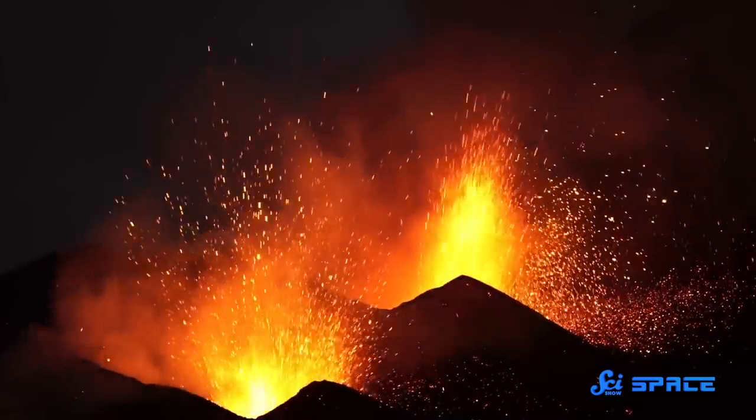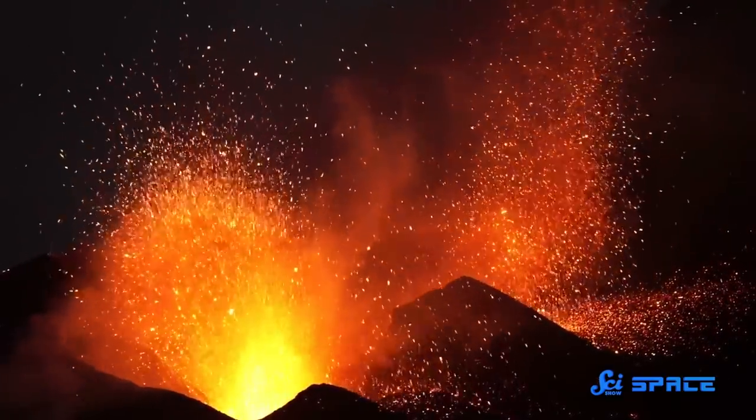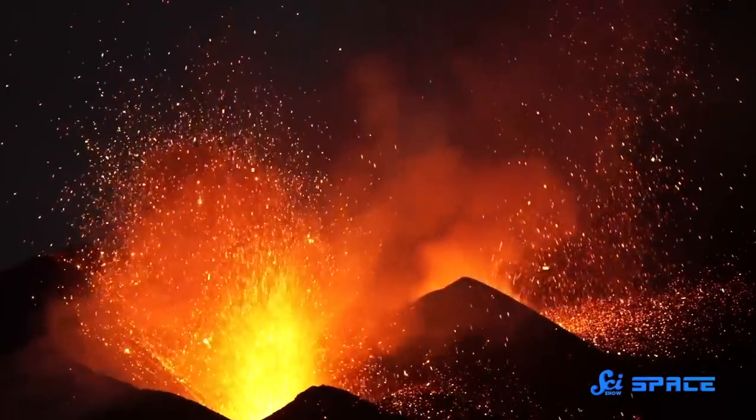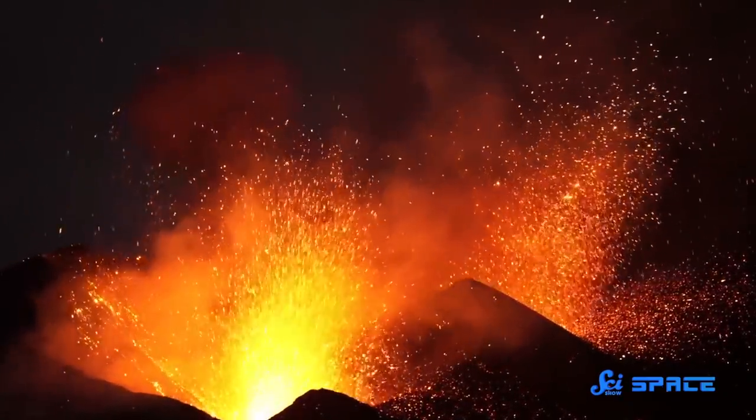The intense heat, pressure, and fracturing could be linked to a period of massive tectonic and volcanic activity all over the globe, which is also thought to have happened around 3 billion years ago. At this time, scientists think that Earth's mantle reached incredibly high temperatures, as radioactive decay in the core combined with leftover heat from the planet's formation.